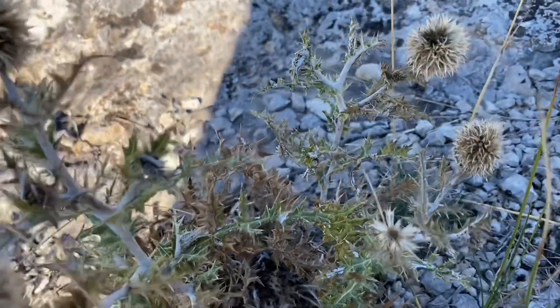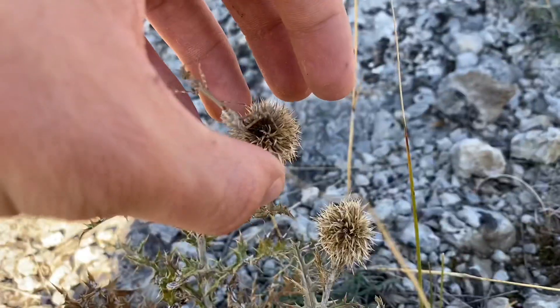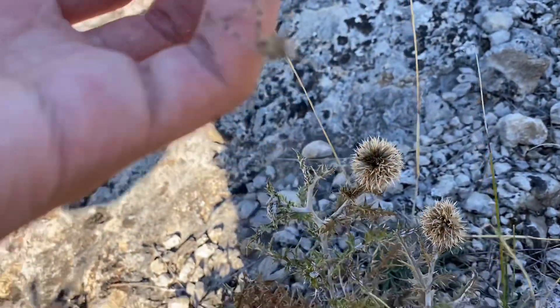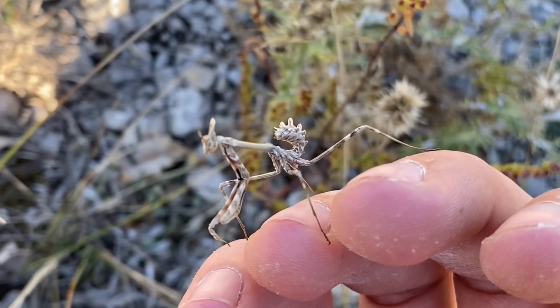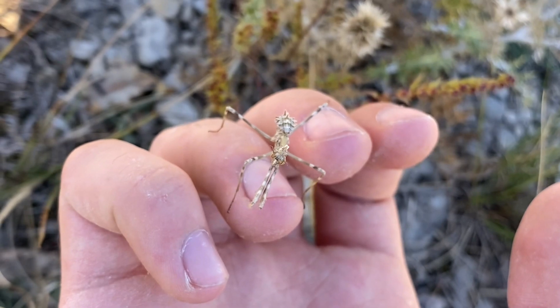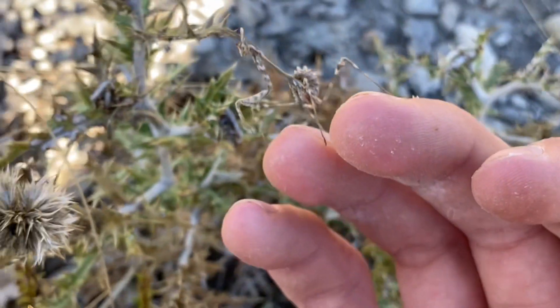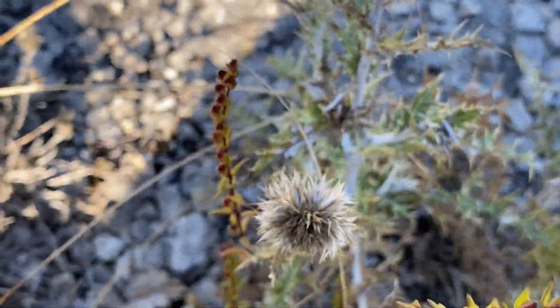Here we have a conehead mantis right in there. You can tell they are evolved to look like plants similar to thistles. So it's a good plant that this particular mantis has chosen.